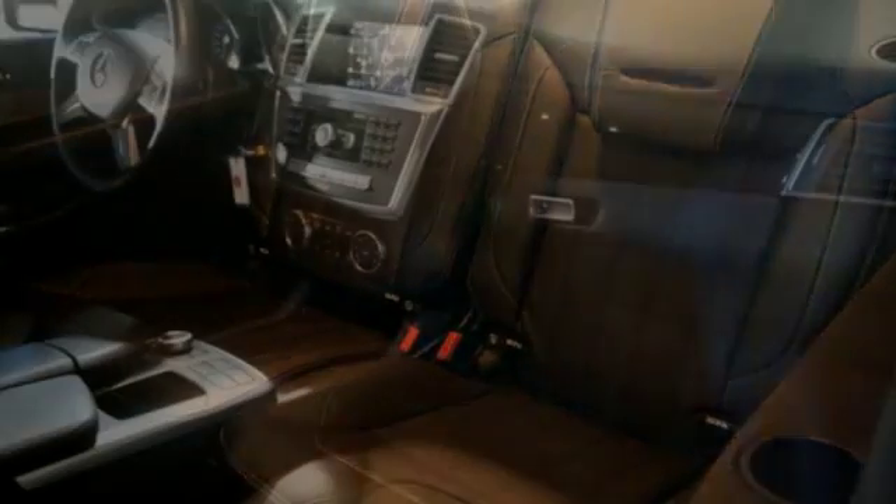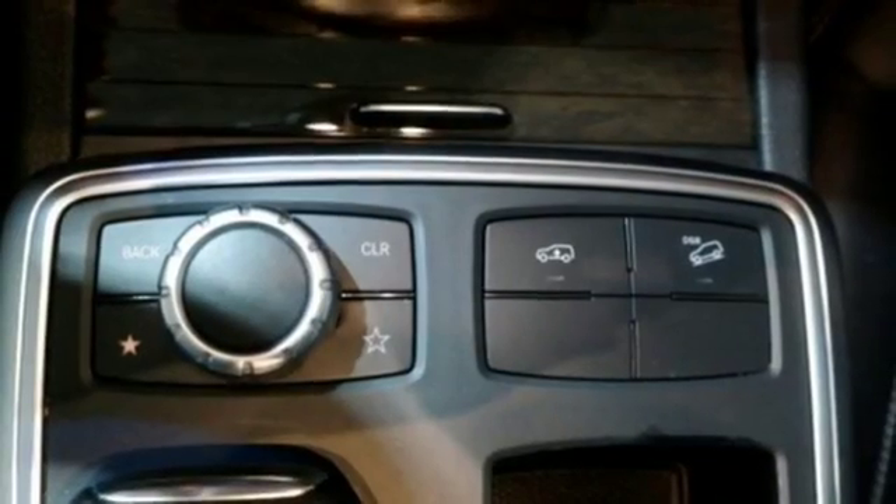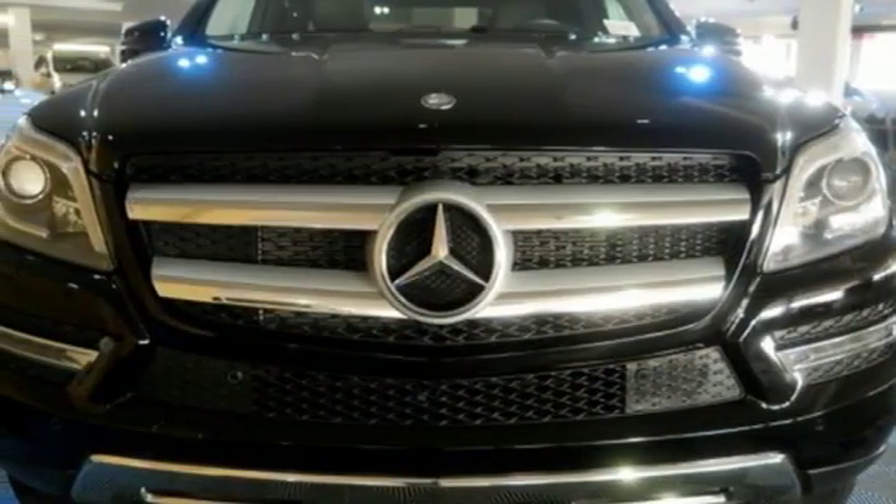This GL-Class is top notch. In fact, it was named a 2013 SUV of the year. There's always something more to be discovered in this Mercedes. Start exploring today.